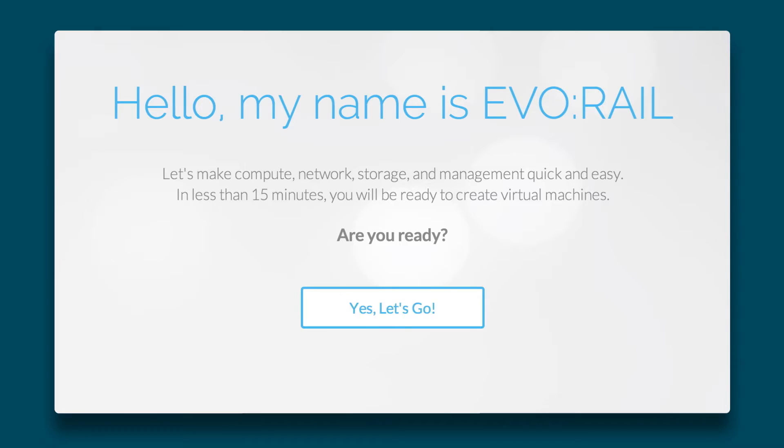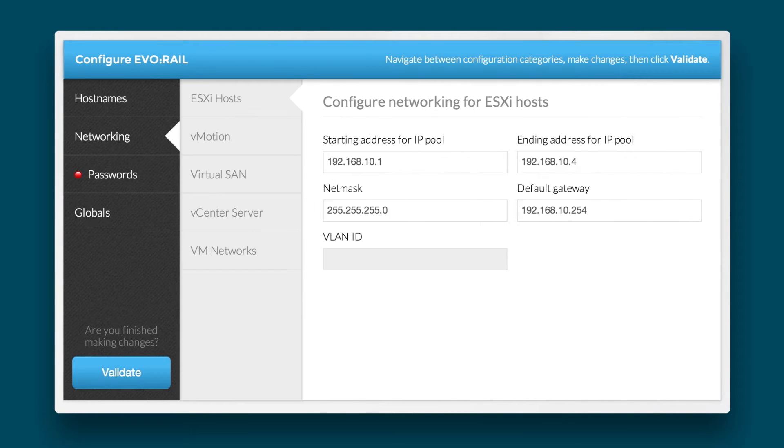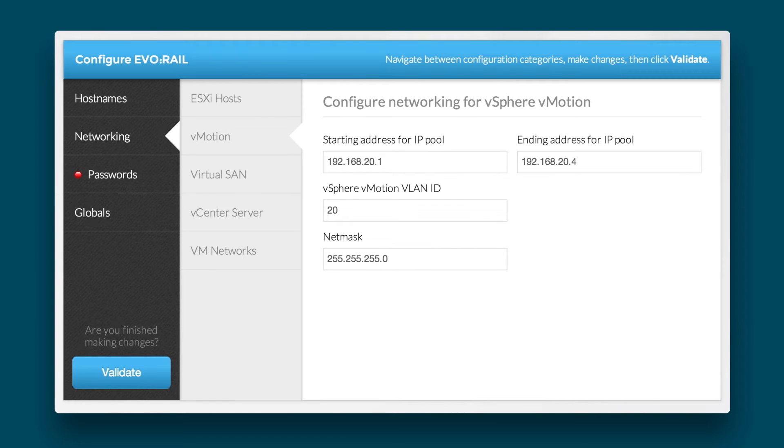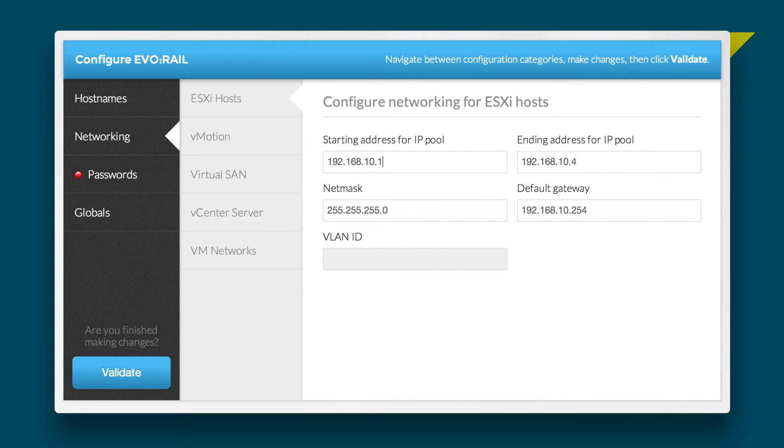EvoRail deployment, configuration, and management is easy, saving you valuable IT resources. It delivers compute, network, storage, and management in a single hardware platform and a single SKU.